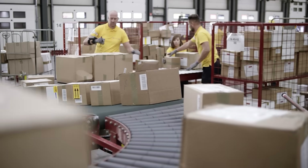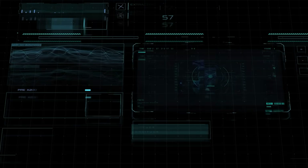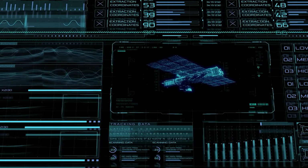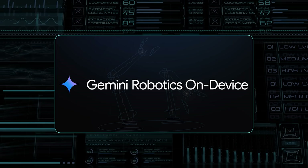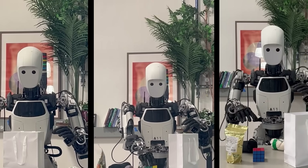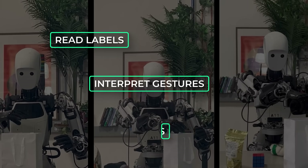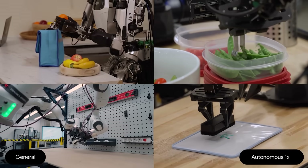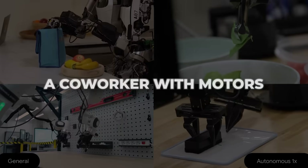To wrap all this into practical impact: think of logistics hubs juggling SKU changes every week, hospitals needing a sterile, self-contained aid that cannot rely on hospital Wi-Fi, or even planetary rovers trundling across lunar regolith where a satellite ping takes far too long. On-Device could become the embedded brain for each of those scenarios. And because it inherits Gemini's multimodal reasoning, it will not just execute waypoints — it can read labels, interpret gestures, and respond to someone saying 'no, grab the smaller valve.' That conversational agility bridges the gap between rigid industrial arms and something that feels like a co-worker with motors.